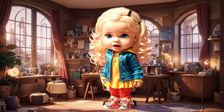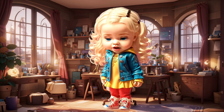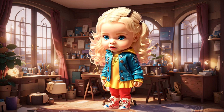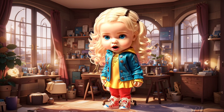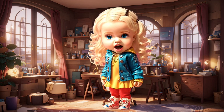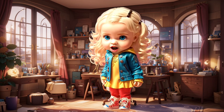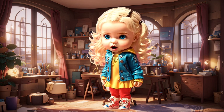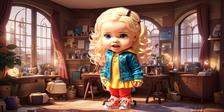Hello, curious explorers! Welcome to a fascinating journey into the wonderful world of animals. In today's adventure, we're going to dive deep into different habitats around the world and learn how incredible animals adapt to their surroundings. Are you ready to embark on this wild adventure? Let's get started!